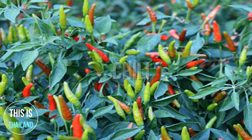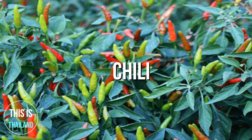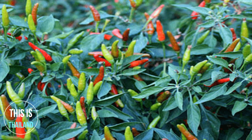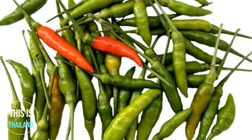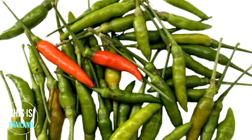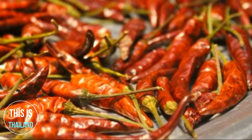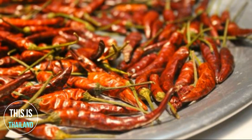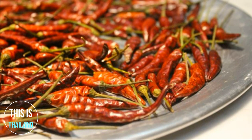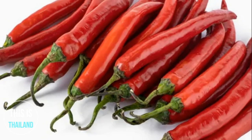Chili. Chili peppers are believed to have originated somewhere in Central or South America and were first cultivated in Mexico. After the Columbian Exchange, many cultivars of chili pepper spread around the world, used for both food and traditional medicine. Chili peppers are widely used in many cuisines as a spice to add heat to dishes. Capsaicin and related compounds known as capsaicinoids are the substances giving chili peppers their intensity when ingested or applied topically.